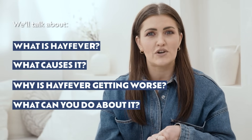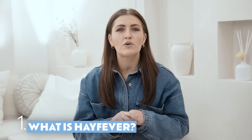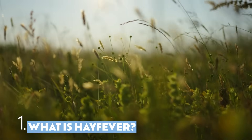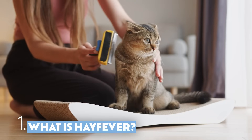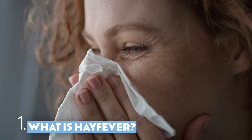Hay fever, also known as allergic rhinitis, is an allergic reaction usually to things like pollen, grass, dust, or animal hair. Symptoms include sneezing and a runny nose when you're exposed to triggers.